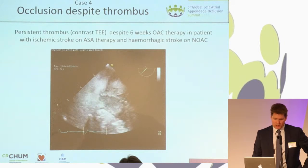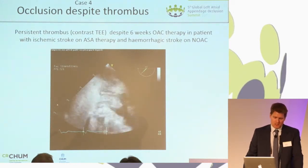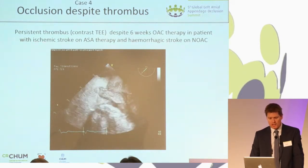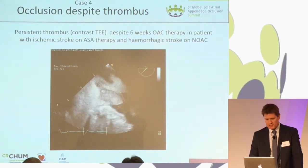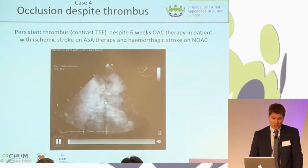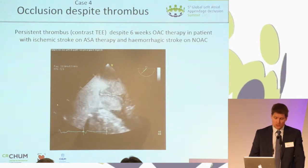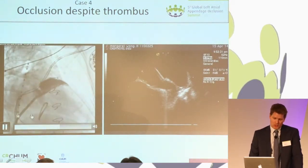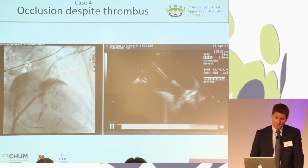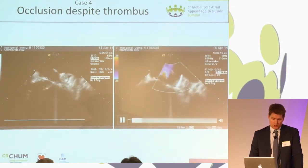The last case is occlusion despite thrombus. This is not a take-home message — we should not occlude patients with thrombus. This patient had a very prominent indication for closure: he had an ischemic stroke on aspirin and then a hemorrhagic stroke on NOAC. Despite six weeks of optimal anticoagulation therapy, you can see by contrast TEE that the LA appendage does not fill. However, there's a fair length between the ostium and the thrombus, measured over 25 millimeters. After informed consent we felt it was reasonable to proceed. We made sure the catheter was at the very ostium of the appendage, clearly seen by ICE. The lobe was deployed in the atrium and slowly advanced, and the appendage was effectively closed and the patient did fine.